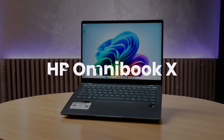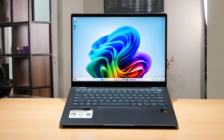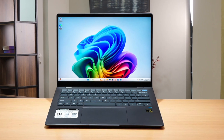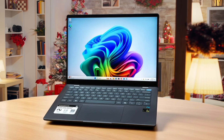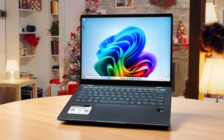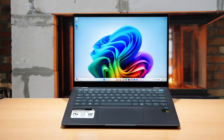This HP Omnibook X is a sleek, lightweight laptop that packs a punch, making it ideal for those who need power on the go. I've read reviews praising its impressive power efficiency thanks to the Snapdragon processor, and I haven't seen any compatibility issues, which is always a plus. The build quality is solid with a premium feel to the chassis and keyboard, which makes typing comfortable even during long sessions. It runs Windows 11 smoothly and the built-in Copilot features are great for privacy and security, since they run natively on the device.